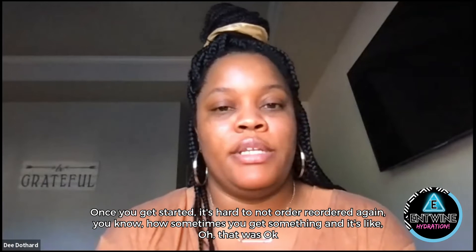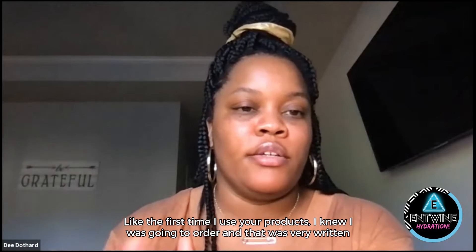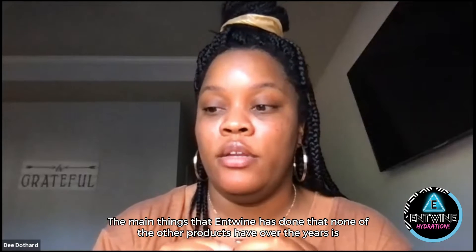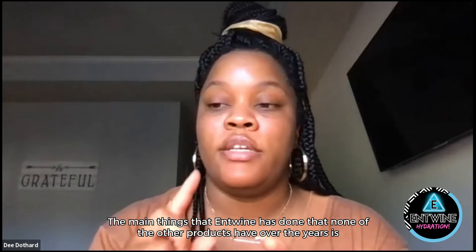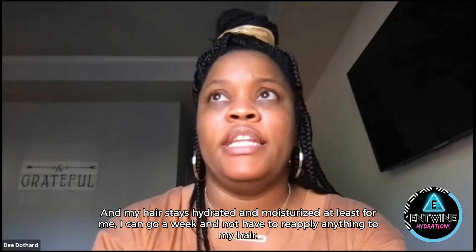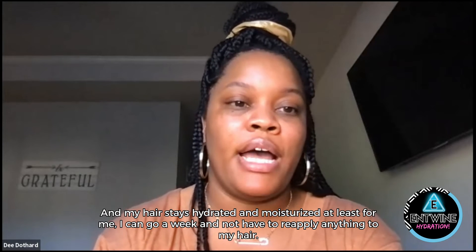You know how sometimes you get something and it's like, oh, that was okay? But the first time I used your products, I knew I was going to order it again. The main things that Entwine has done that none of the other products have over the years is actually hydrate and moisturize my hair. And my hair stays hydrated and moisturized — at least for me, I can go a week and not have to reapply anything.